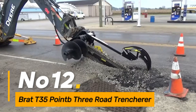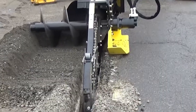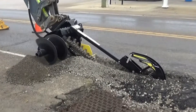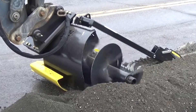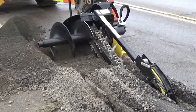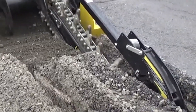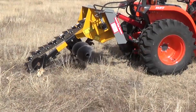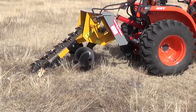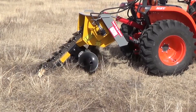Number 12: Brat T35.3 Road Trencher. In the realm of trenching, the Brat T35.3 Road Trencher stands unmatched. This specialized machine carves precise trenches, serving various industries with its accuracy and efficiency. Whether in construction or agricultural drainage, the Brat T35.3 Road Trencher becomes an indispensable tool, streamlining trenching operations with its advanced capabilities. Its ability to create uniform and well-defined trenches makes it a valuable asset in infrastructure development, contributing to the efficiency and durability of various projects.